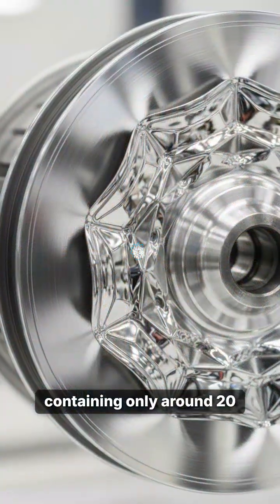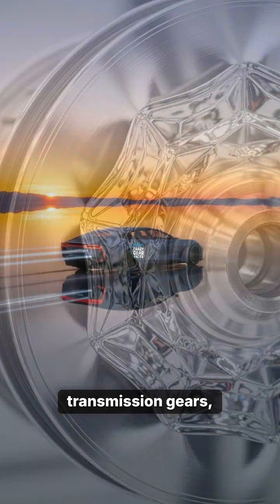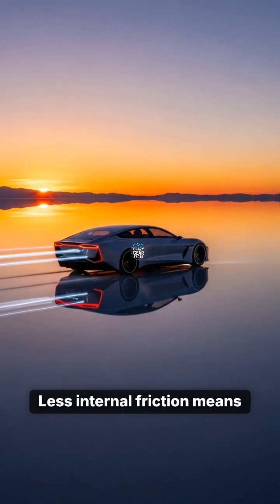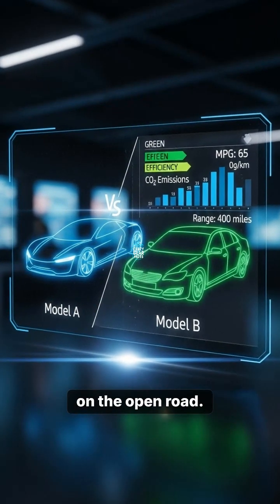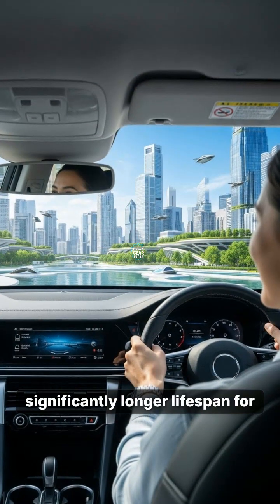No spark plugs and no transmission gears, just pure, silent magnetic rotation. Less internal friction means instant torque and absolute silence on the open road. Fewer parts mean barely any maintenance and a significantly longer lifespan for your ride.